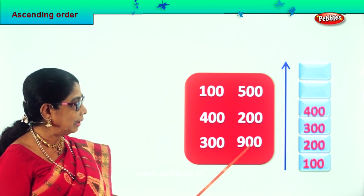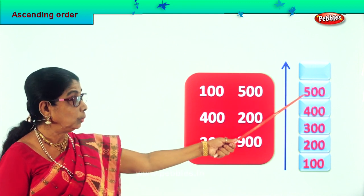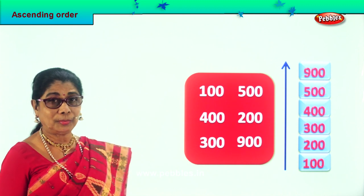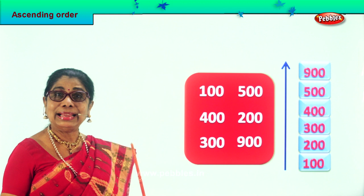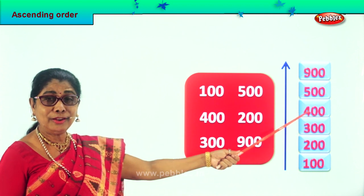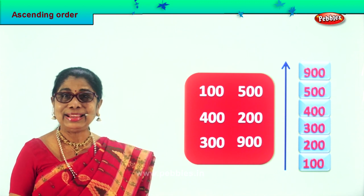We are left with 500 and 900. Certainly, the next number to be picked is 500, which goes over here. And the last number is 900 — we put it right on the top. Are you happy? We are reading all the numbers in ascending order. Read aloud: 100, 200, 300, 400, 500 and 900. Arrange them all in ascending order.